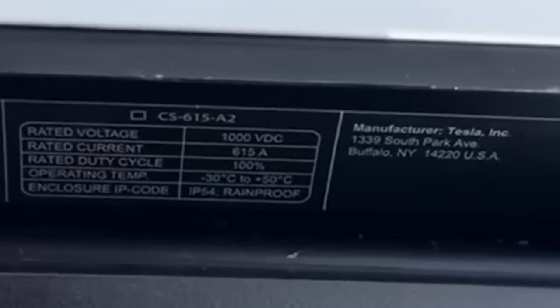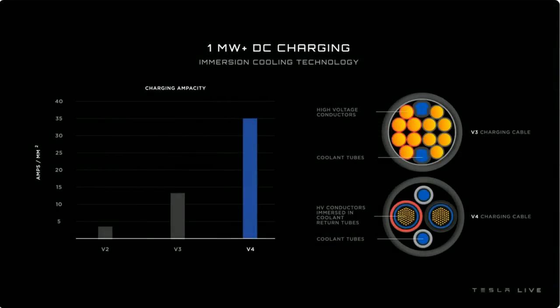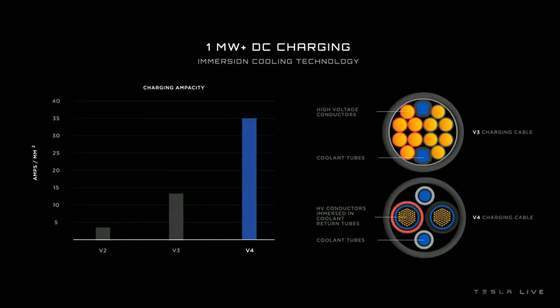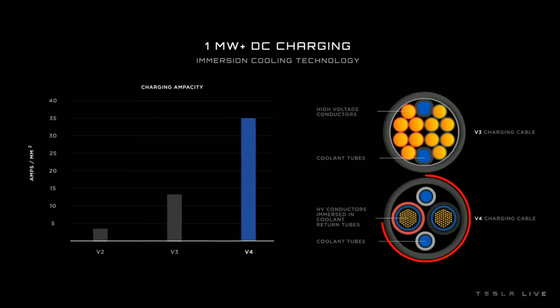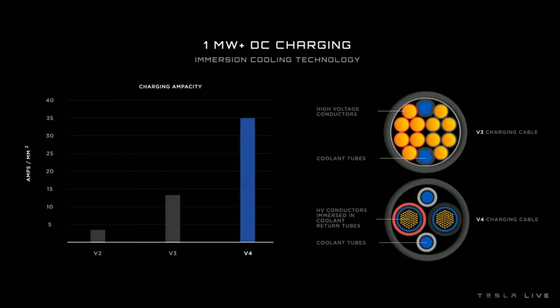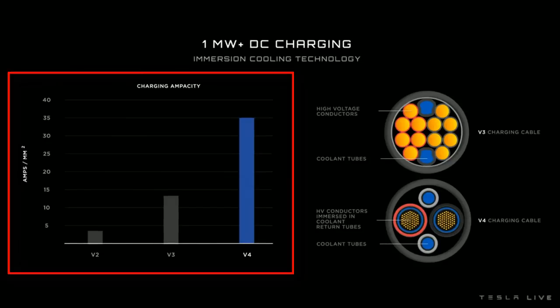The reason Tesla can achieve this, especially with the increases in current and voltage, is that unlike traditional liquid cooling, the V4 charger employs immersion cooling — a method borrowed from high-performance computing and data centers, designed to maintain optimal temperatures even under the stress of high power charging. Previously with V3, the coolant lines ran next to the high voltage conductors within the charging cable, but now Tesla fully immerses the conductors in the surrounding coolant, which is more efficient and allows them to make the wires much smaller, cutting costs. This new design enables more amps to be pushed through the same physical space without overheating.